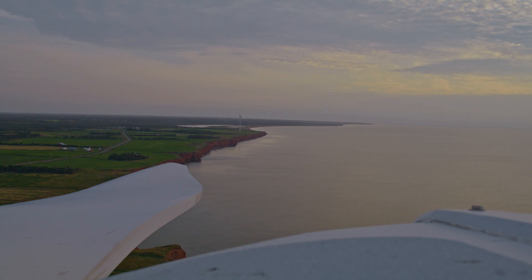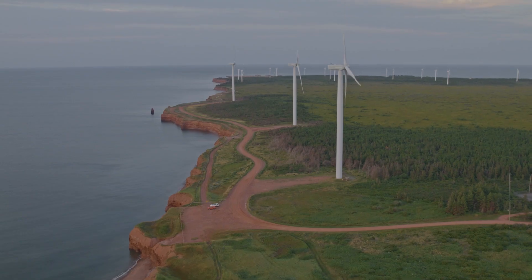And then when you start seeing the tree line below you and you realize that you can see miles and miles out on the horizon, it's quite shocking and quite exciting at the same time.